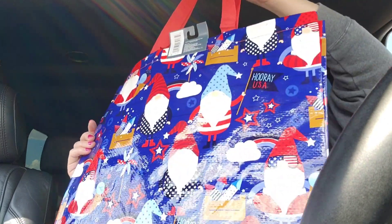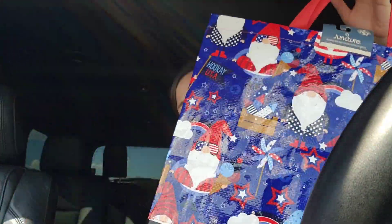Next, I grabbed this — it was just really cute. It's a big reusable grocery bag and it has gnomes on it, like Fourth of July gnomes. I just thought it was cute, so I grabbed that.